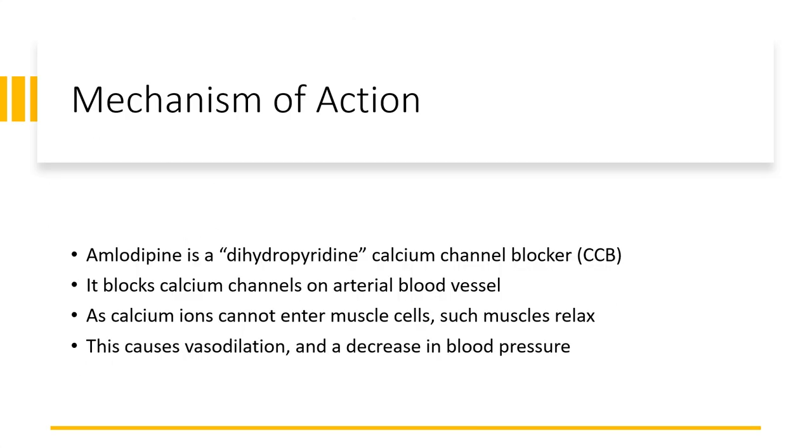Amlodipine is a calcium channel blocker, also known as CCB. Its chemical structure belongs to the class dihydropyridine. It blocks calcium channels on arterial blood vessels. Calcium ions would then fail to enter muscle cells, causing arterial muscles to relax. This causes vasodilation, and ultimately a decline in blood pressure.